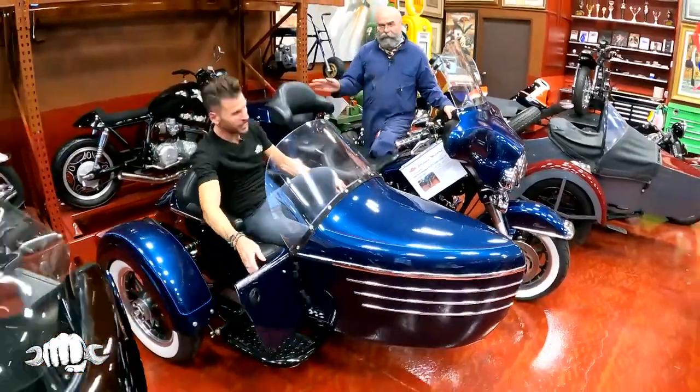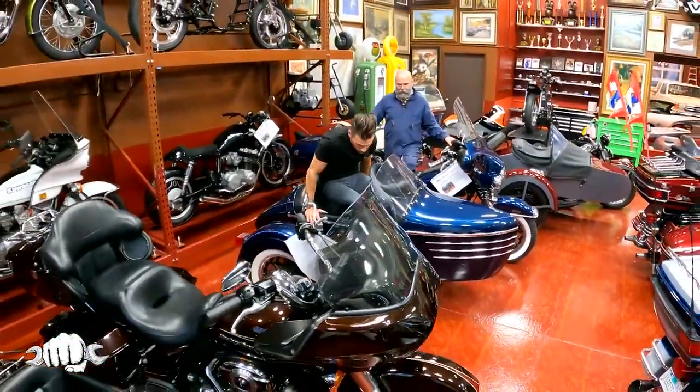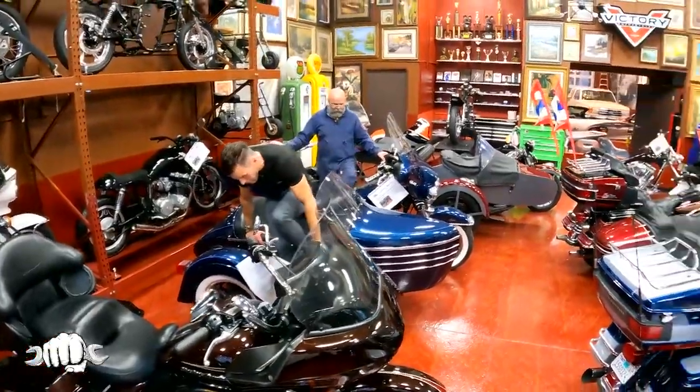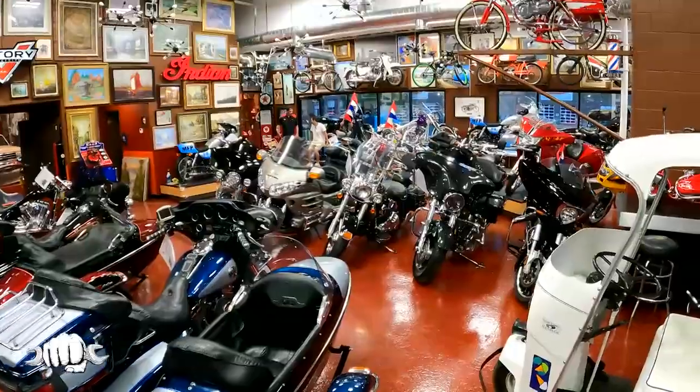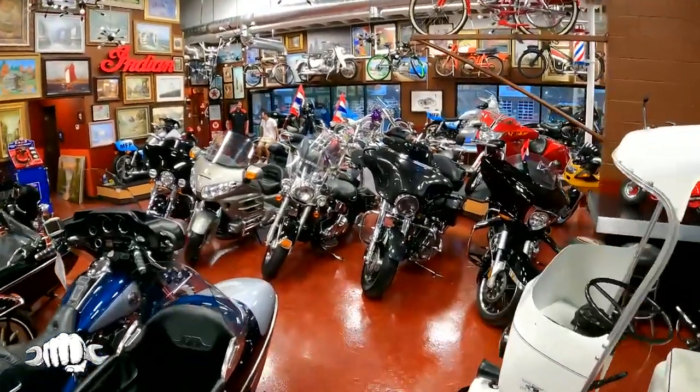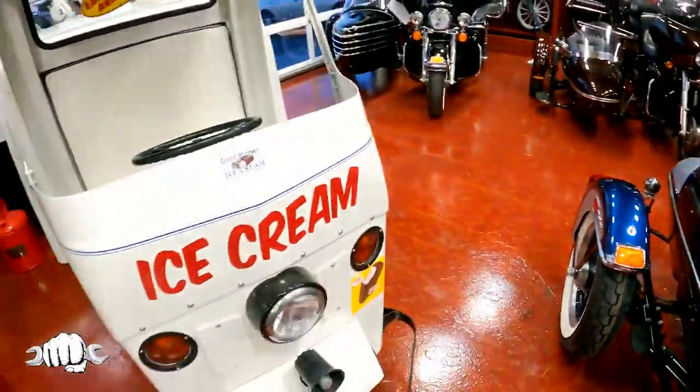We can put a sidecar on almost anything. If you ever want to start an ice cream business, we can help you out — you're ready to go with a Good Humor truck. And the Wizards — see the Wizards around the top? What's a Wizards? A Wizards is a motor bicycle from the 50s, like this one up here.